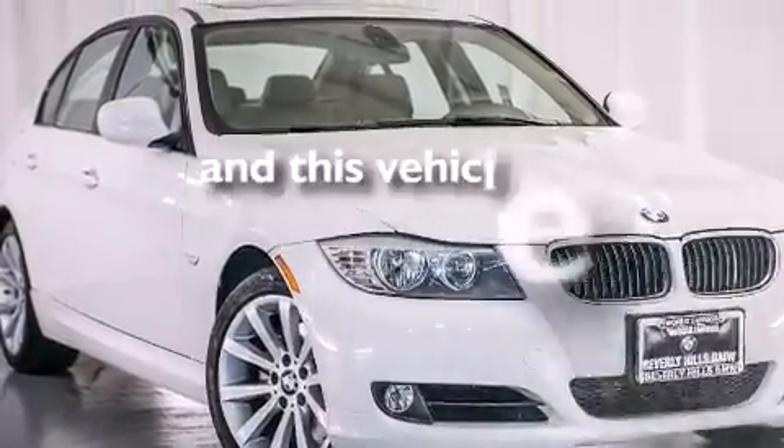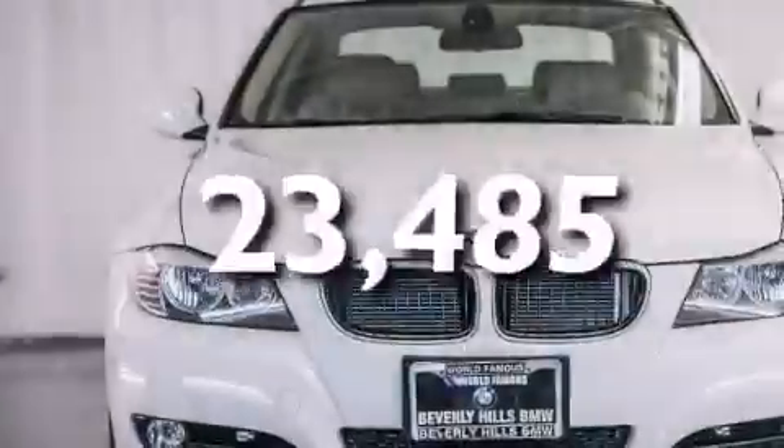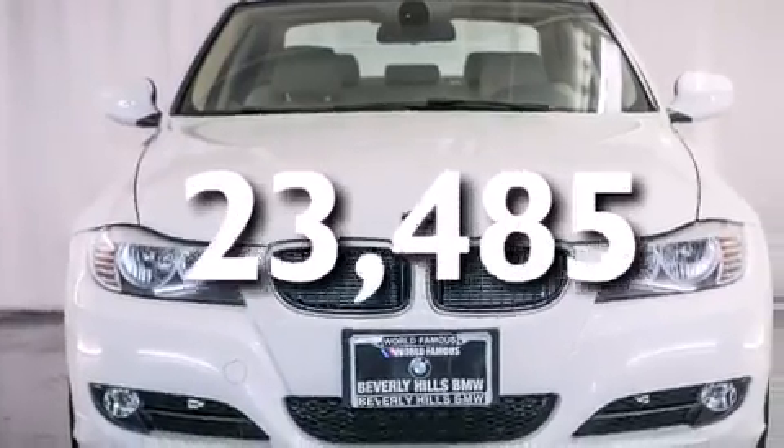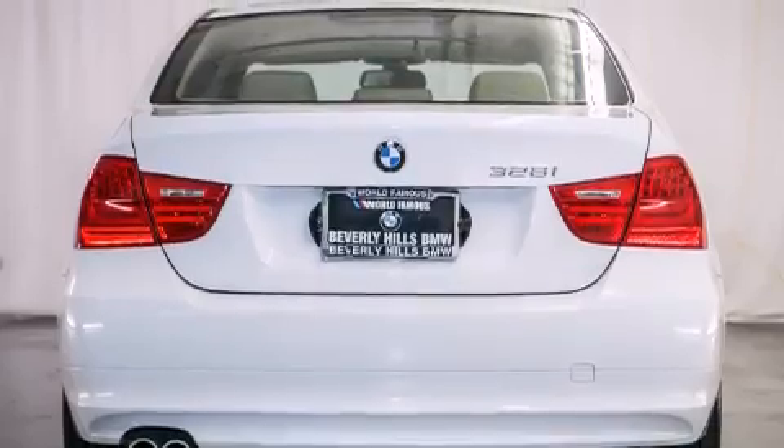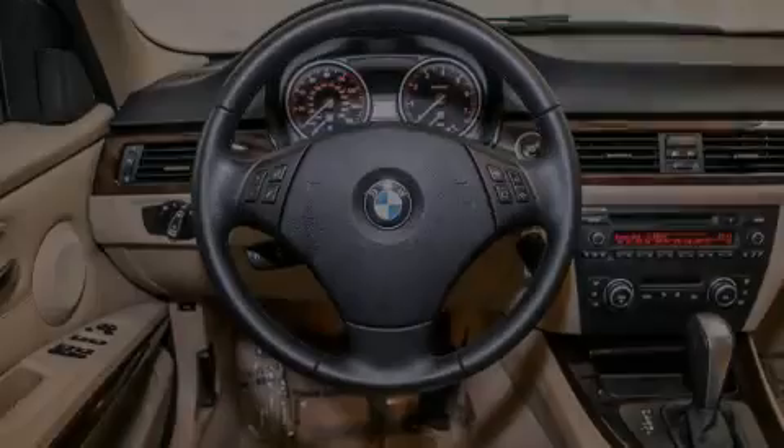This vehicle has fewer than 24,000 miles on the odometer. With an EPA estimated rating of 28 miles per gallon on the highway, this vehicle does not compromise its fuel efficiency for size, comfort, or fun.